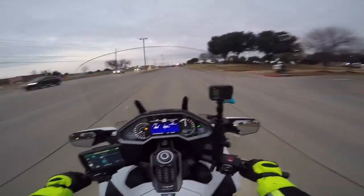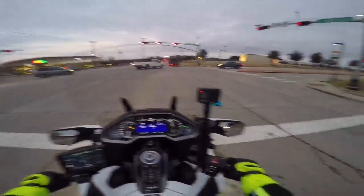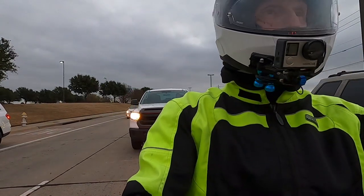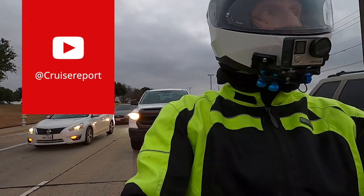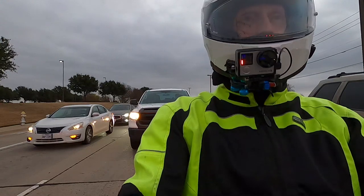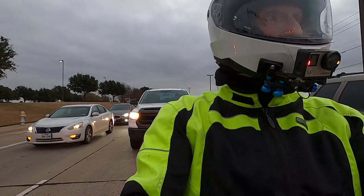I was gone last week — I was on a cruise covering a new ship for our other website cruisereport.com. I was in the Caribbean, which was kind of unusual. I was actually by myself; my girlfriend who normally travels with me couldn't make it because she's taking care of her mother. I want to thank all of you that went over and subscribed to my Cruise Report YouTube channel, and many of you have also gone to cruisereport.com. There are a lot of you interested in cruising in addition to motorcycles, so thank you for checking out my other content.